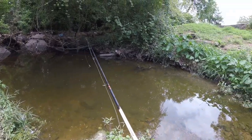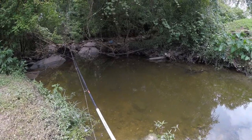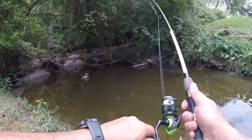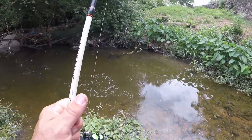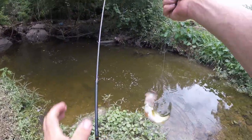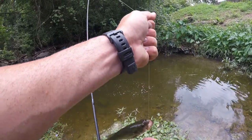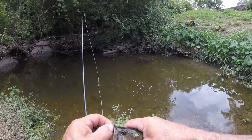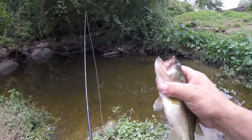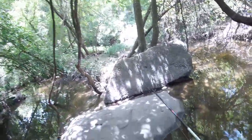If we had worms we'd probably tear it up in this little hole — catch every single fish in here. Oh, that's probably the biggest bass in this hole! He nailed it right up under that limb. Chunky little dude. It's like a jungle down in here.